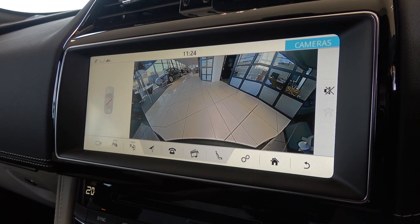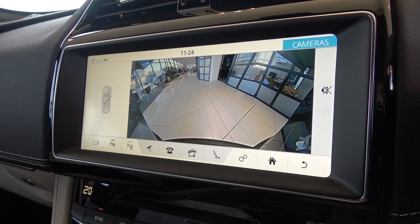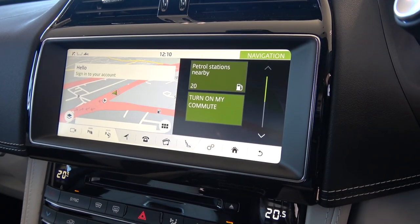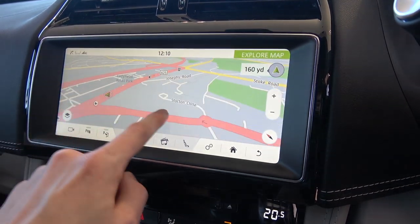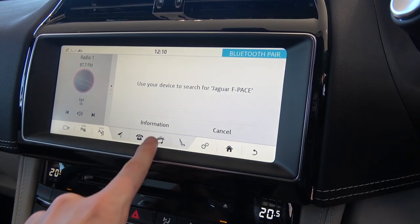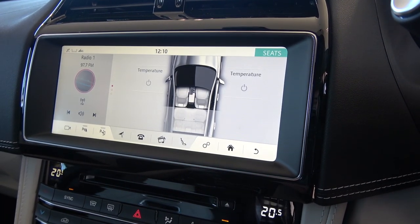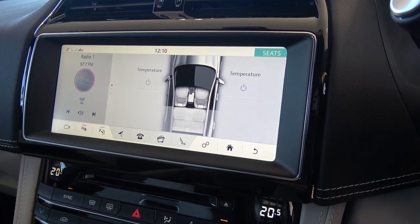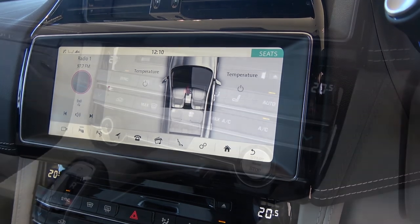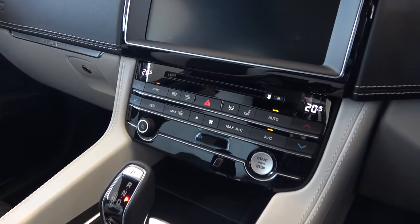The final optional feature that can be added here is the configurable ambient lighting. The bar running underneath offers direct access and adjustment for the cameras and sensors, the map which offers points of interest and can be easily manipulated through touch controls, the screen for hands-free calls and messages and contacts list, media for AM, FM and DAB digital radio and device management, controls for the front seats displaying temperature with cooling also available, and options to configure the infotainment system.